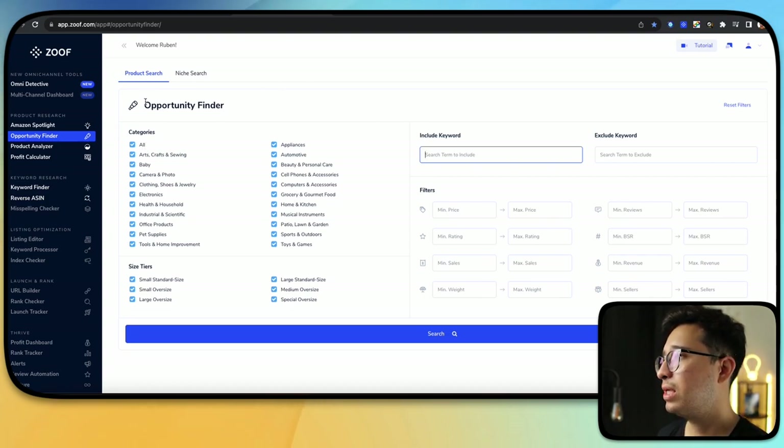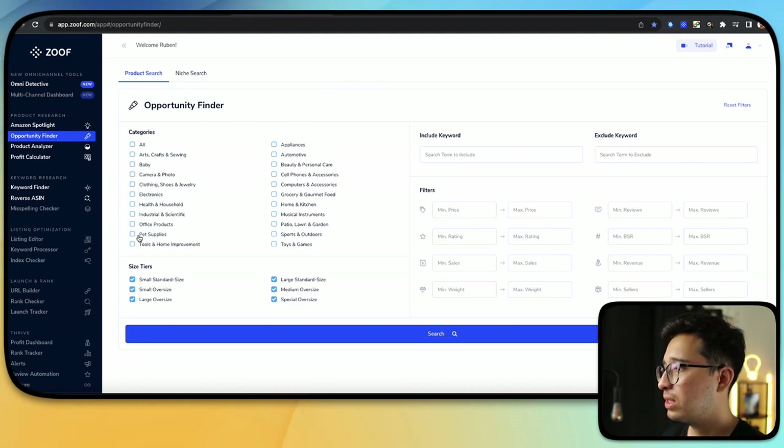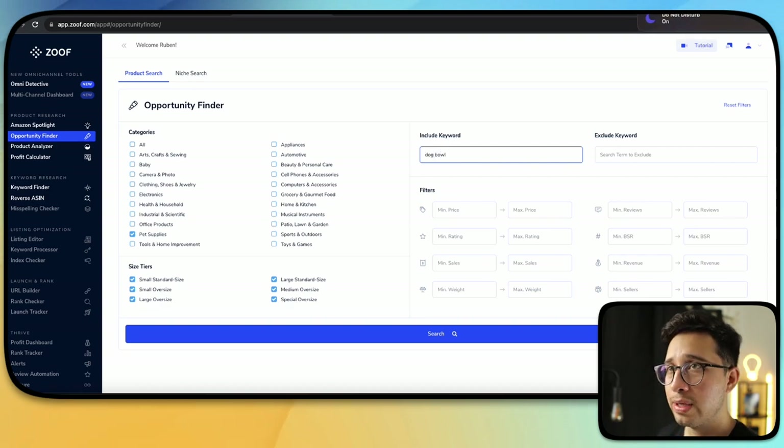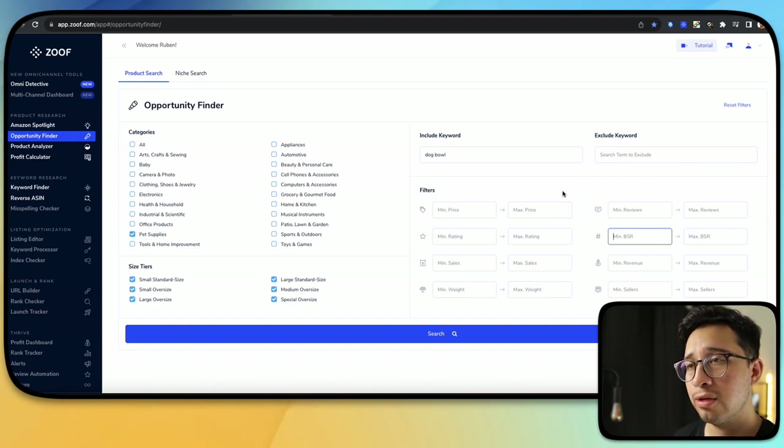If we go over here to Opportunity Finder — this is really all we're using Zoof for. It's normally an Amazon FBA type program, but we can utilize it as Amazon influencers. Let's say for example we choose pet supplies. We can do a quick search with pet supplies, or we can search specifically — let's say for a dog bowl — so we'll type in dog bowl.